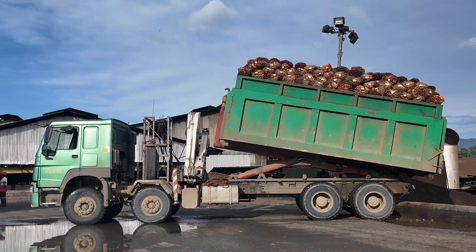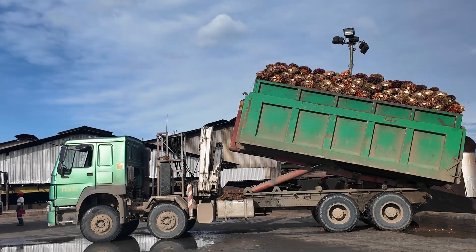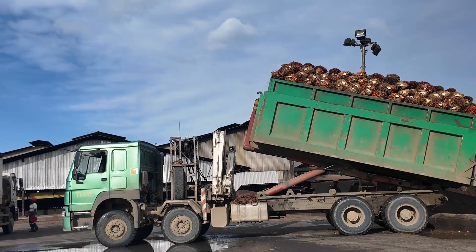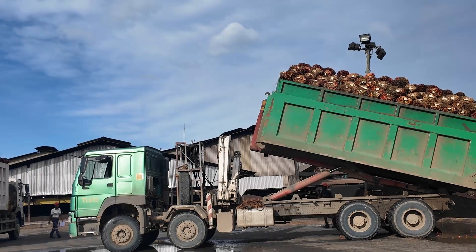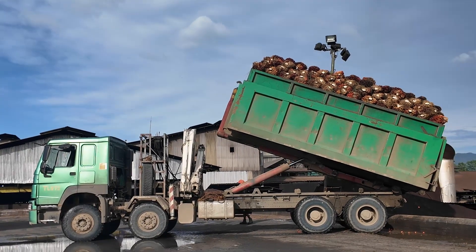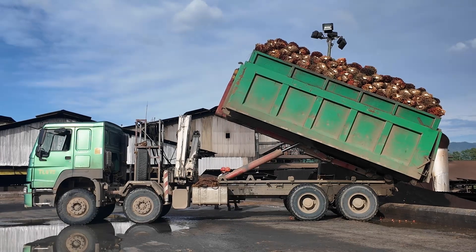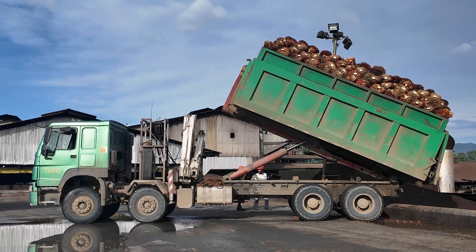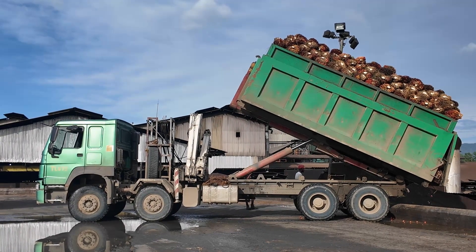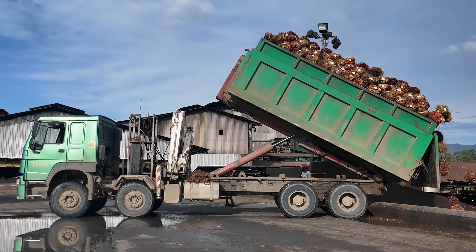We have four 40-ton sterilizers, like a cooking pot. We cook the sterilizers for 90 minutes — one hour — and then we strip them. Basically the fruits and bunches have been pressed, and from there we get crude oil and nuts.